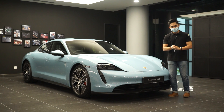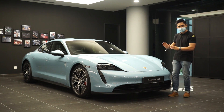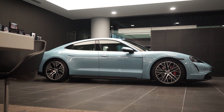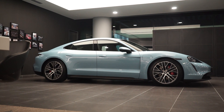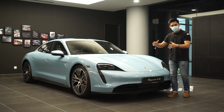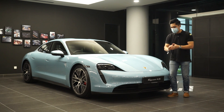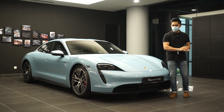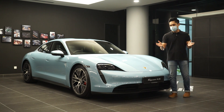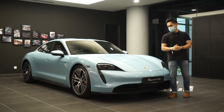The Turbo S will set you back around 1.2 million ringgit before options. The 4S is more than enough for most people and also offers the longest range with the highest capacity battery. In terms of sizing, the Taycan is slightly smaller than the Panamera, slotting in between the BMW 3 Series and 5 Series.